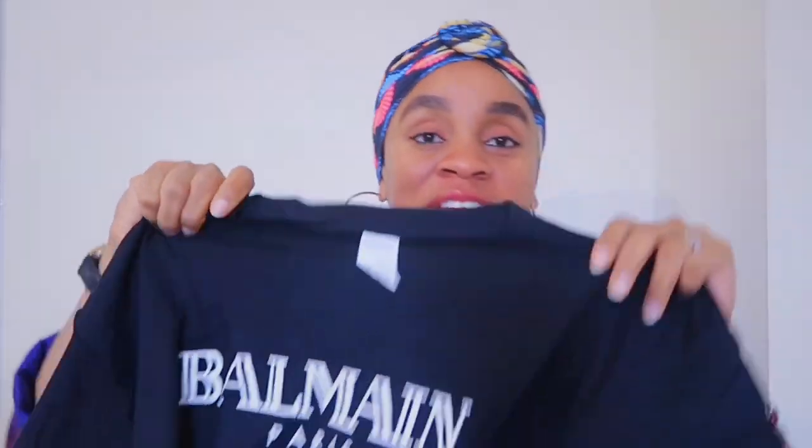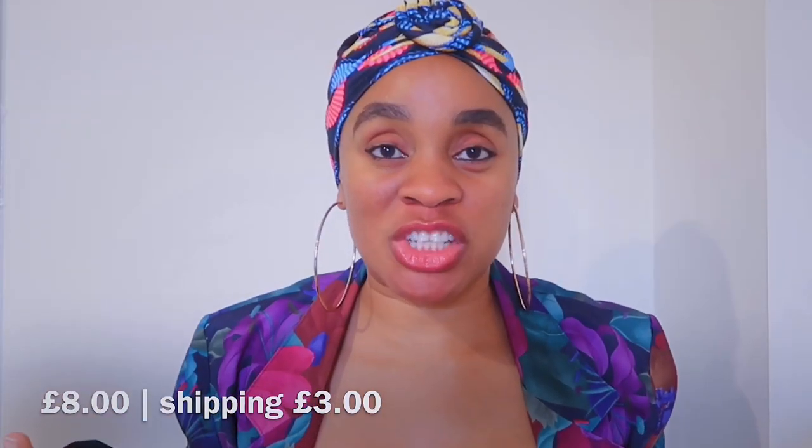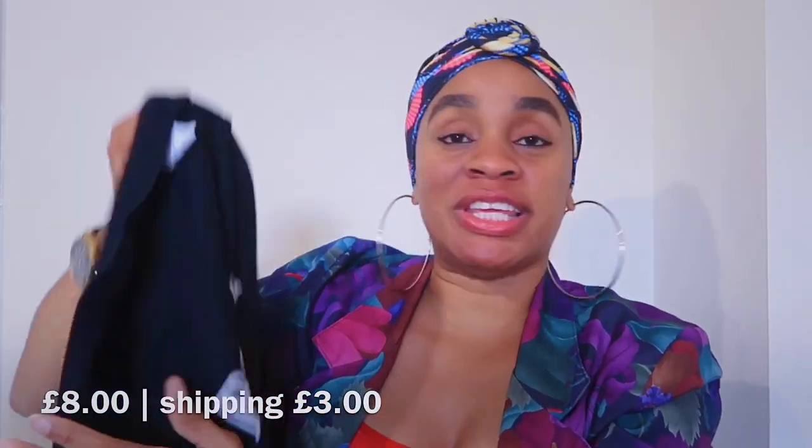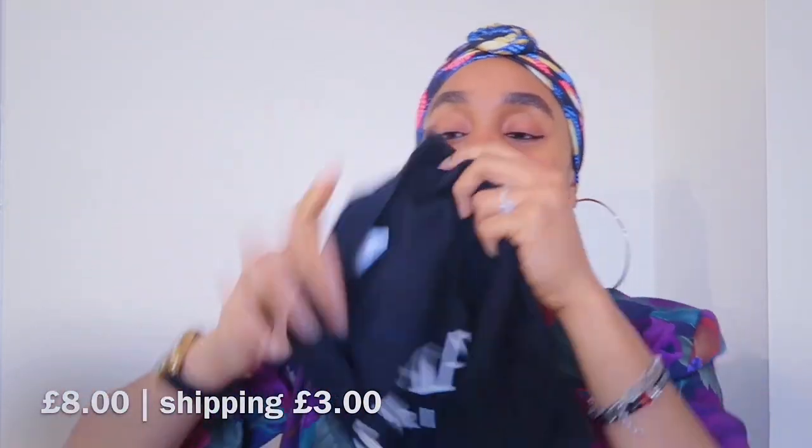I also went for some graphic t-shirts — let's see the quality. I got this in a large because I love oversized tees. Obviously we know this isn't actually Obama in any way, but thanks to Wish.com we have this black graphic t-shirt. I'll probably make an Instagram post so you can see how it fits.